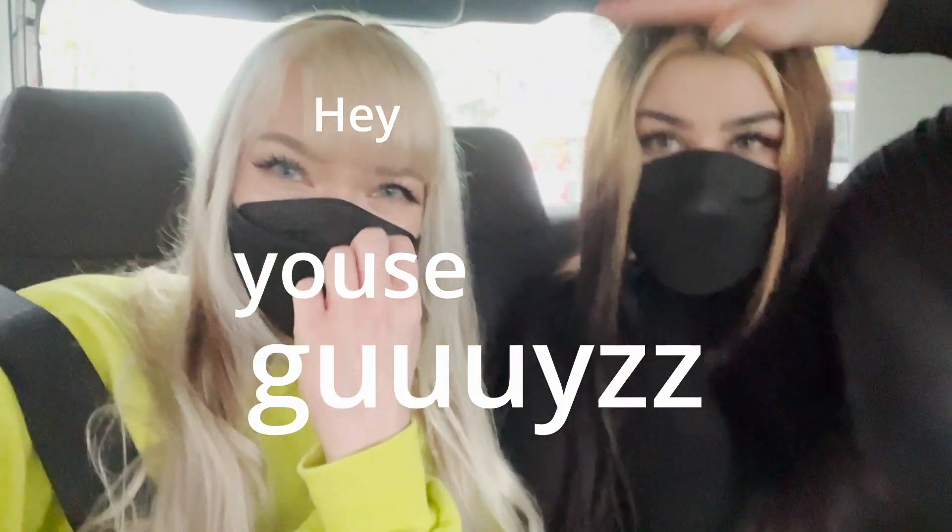Hey guys, so we are in a taxi right now because we are going in for a transformation today. So he's transforming — who's transforming? Comment now! Hi, it's me. Good job. So I'm really tired of my hair.